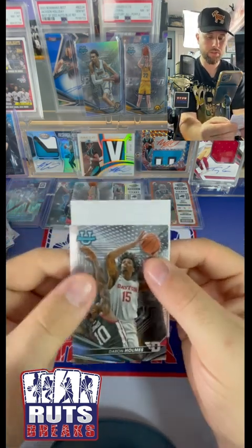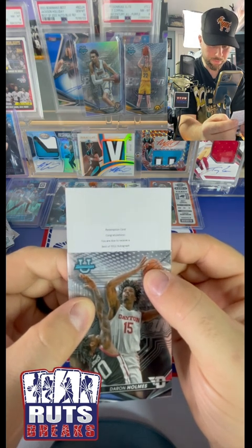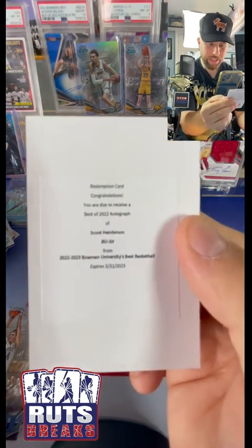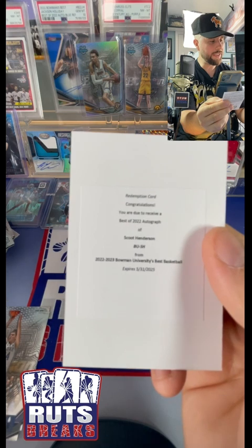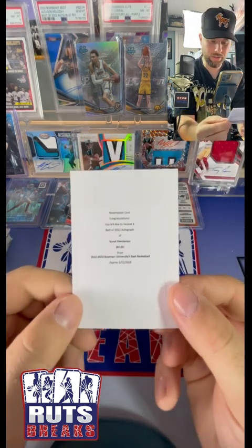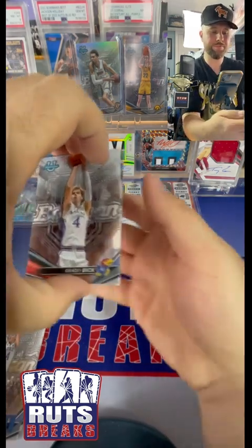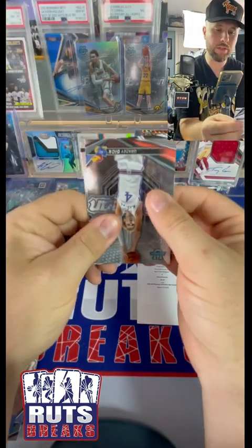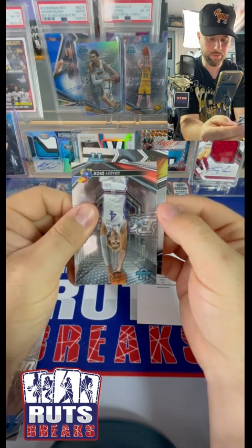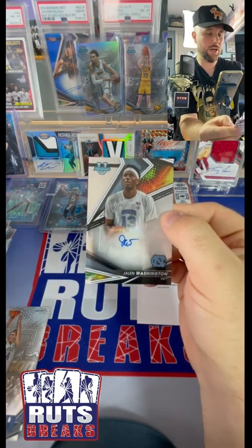We got a redemption card - congratulations, here we go! Best of Scoot Henderson - let's go! We take that! Wow, I'm pumped about that one. That's our first auto and here is our second. It's not Victor Wembanyama so I'm not too happy about that, but we got a Jaylen Washington on the auto base.